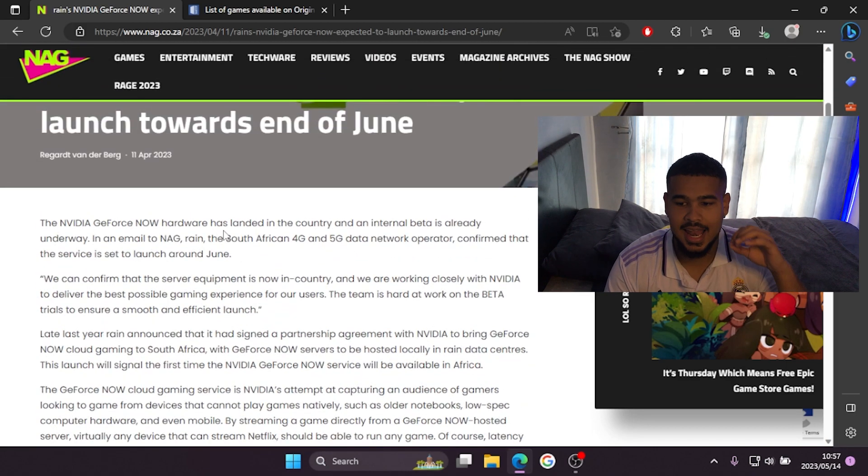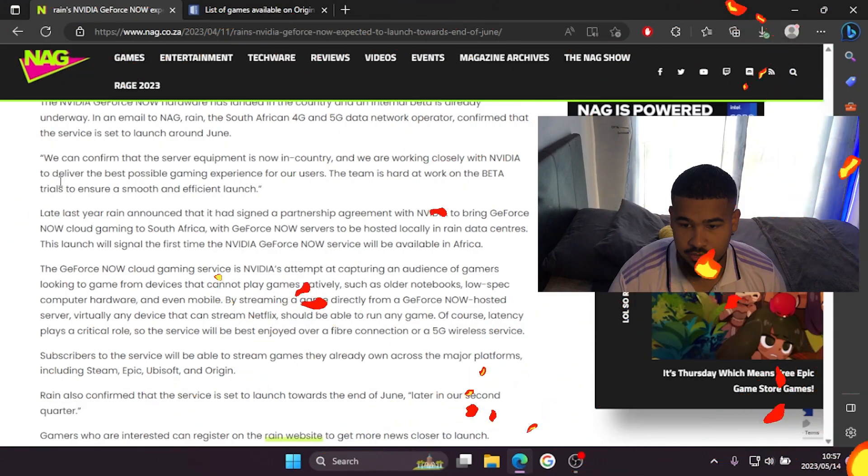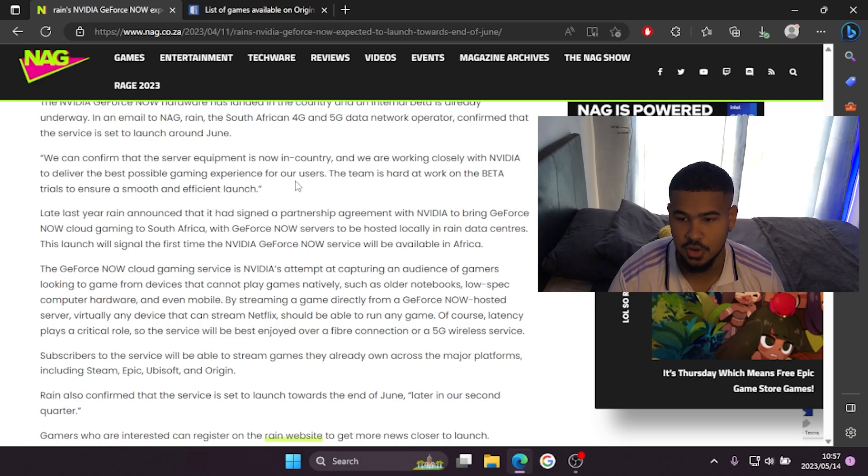The article states: 'The Nvidia GeForce Now hardware has landed in the country and an internal beta is already underway.' This is an internal beta, meaning only employees of Rain and Nvidia GeForce Now are testing it for now. Rain confirmed: 'The server equipment is now in country and we are working closely with Nvidia to deliver the best possible gaming experience. The team is hard at work on beta trials to ensure a smooth, efficient launch.'